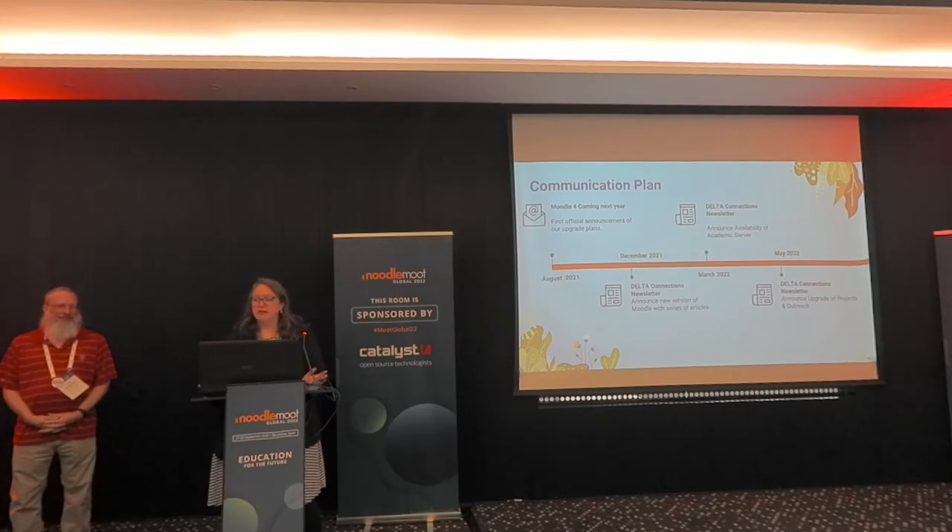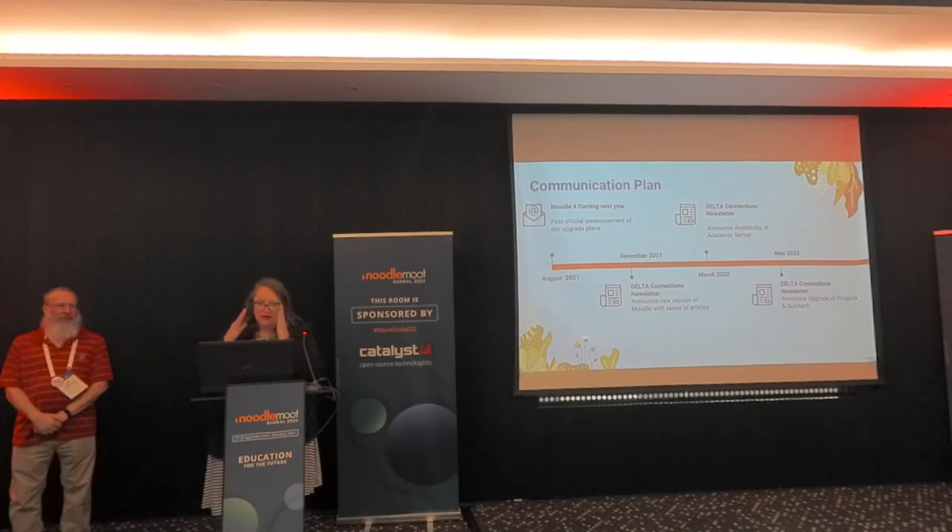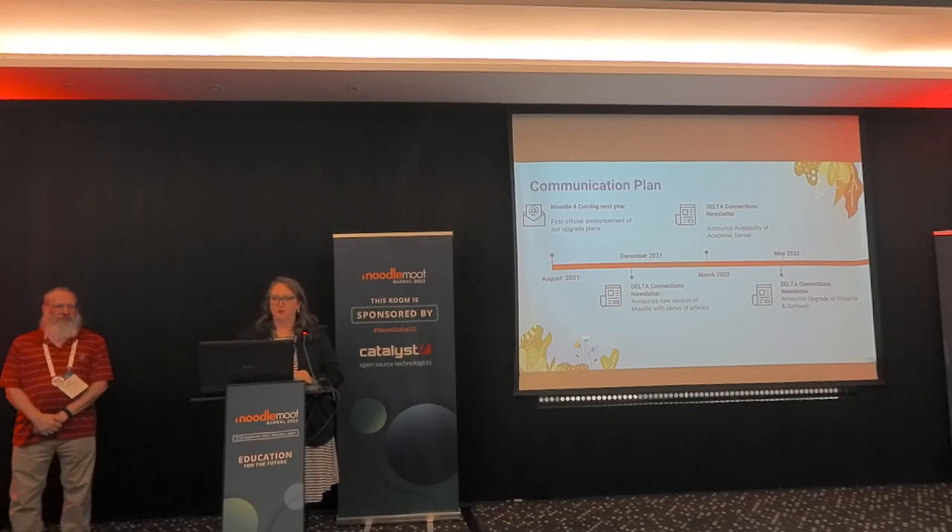We started really early. When we did our kickoff in August, we came up with the first official announcement. There were some screenshots that were kind of out there. Then we did a series of planning for newsletter articles, making sure that every single month they were hearing 'Moodle 4, Moodle 4, it's coming — don't be scared, it's awesome, these are the things you're going to love about it.'